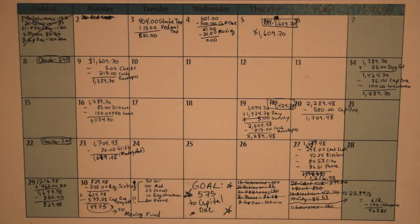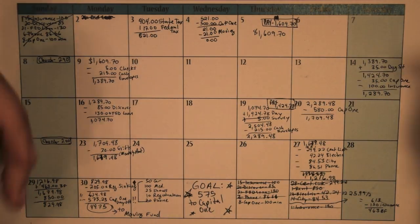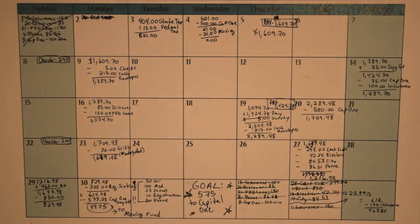Hi guys, Ashley from Ash Cash Budget here bringing you my April 2018 budget report. If you're new to this channel, please click the little red subscribe button down below if you want to follow me on my debt-free journey.